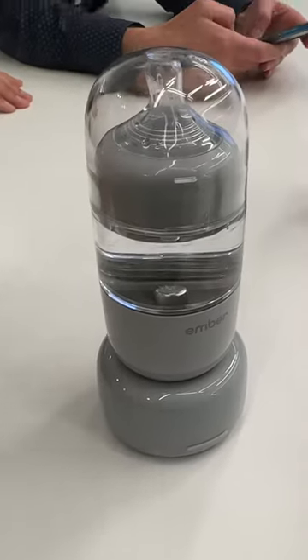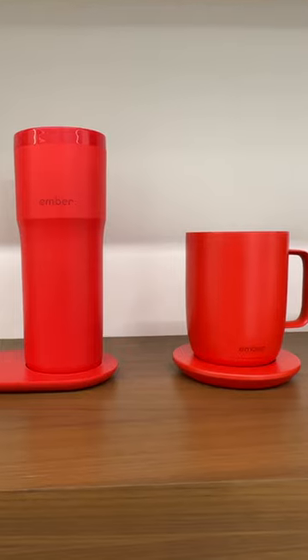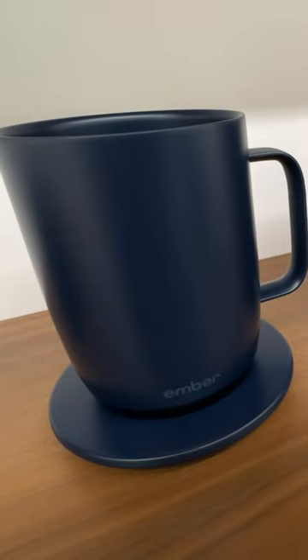This is the world's first self-warming baby bottle. It comes from Ember, the company that makes those mugs that keep your coffee at the perfect temperature. CEO Clay Alexander says he got the idea over a decade ago with the birth of his daughter.